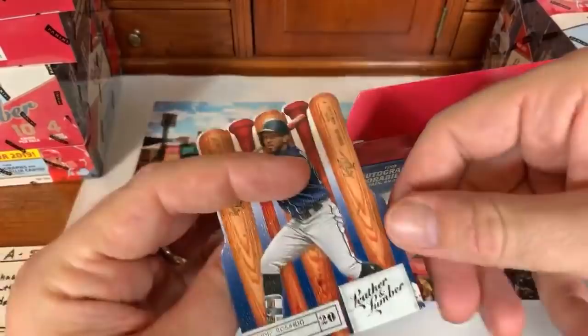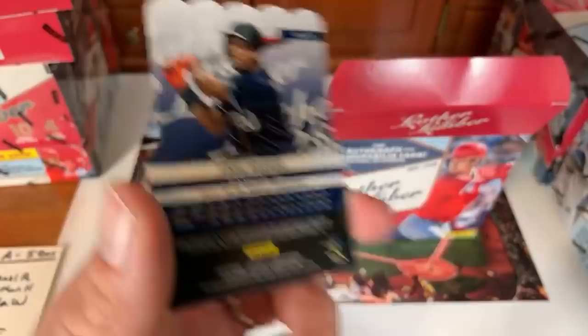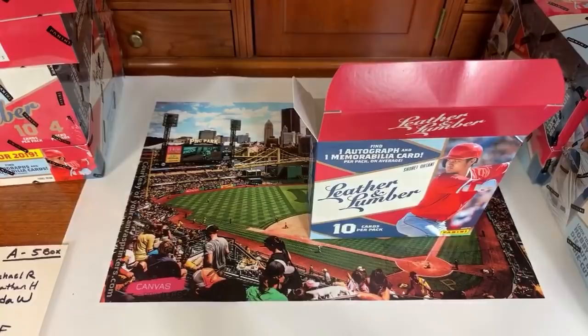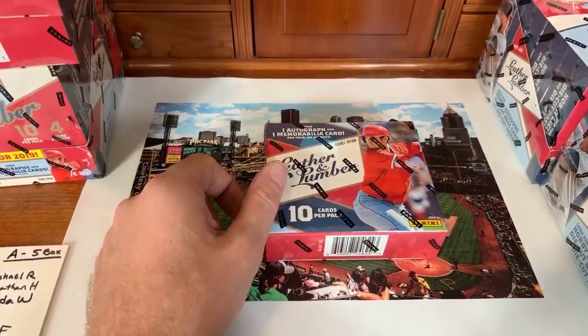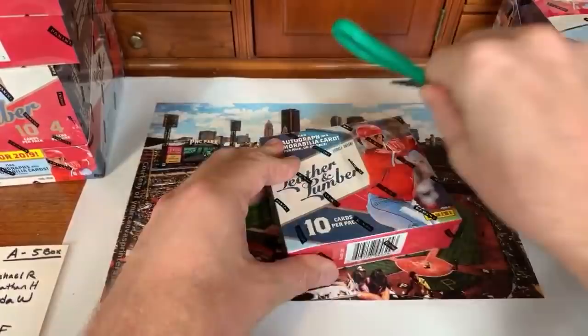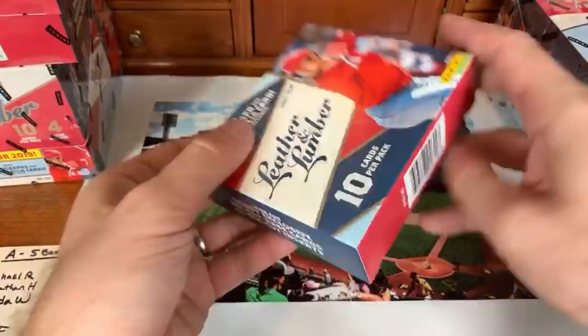Kyle sends in a super chat saying he donates every live stream — money well spent, thank you! Chasing Donnie Baseball sends a $25 super chat — thanks for the 83 Topps break shoutout. He's got 12 more packs of authenticated sealed 1983 Topps, selling them individually for $12.99 a pack with free shipping — a great deal. I haven't done an '83 Topps break yet in my series so that's on my list.